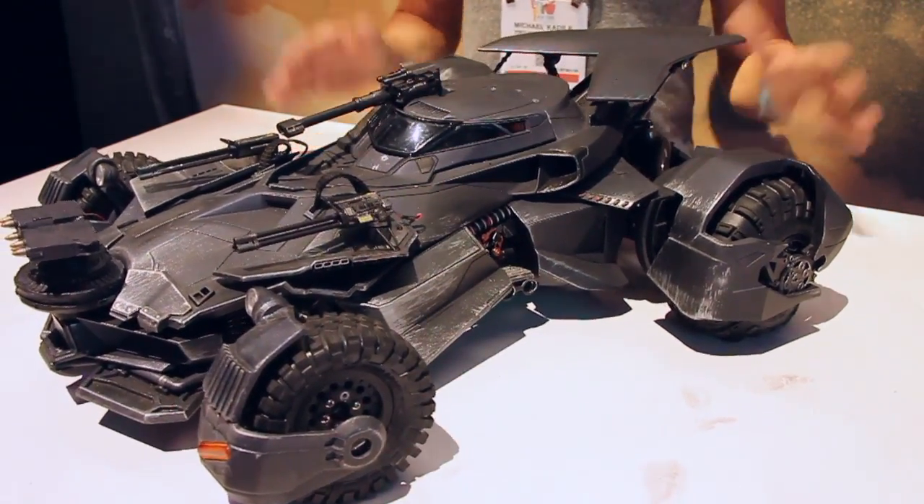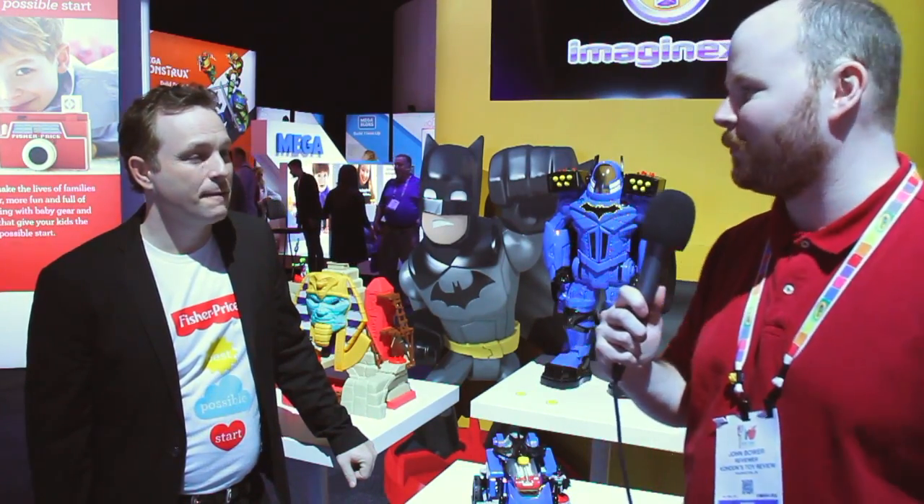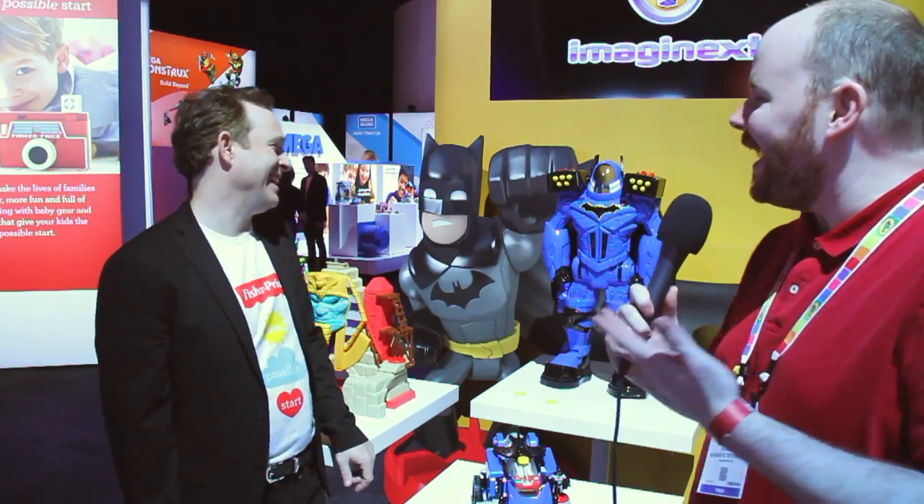And that is the Justice League Batmobile. So I'm here with Gavin — he's going to teach us some Imaginext. But before we begin, I just have one question: why is Imaginext always so awesome? Every year they just come out with the most amazing things and are able to make everything so much fun. So tell me what we've got going on.